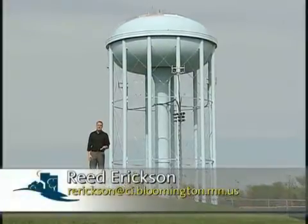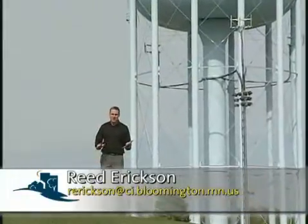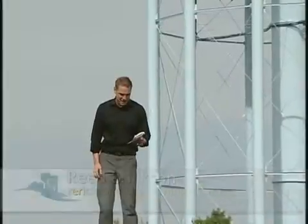Welcome to Bloomington Today. I'm Reid Erickson. Thanks for joining us. A Bloomington tap connects you to some of the best water in the state. It keeps us safe from disease because it's clean. Hydrants protect us from fire, which keeps our homes safe and insurance rates low. It supports the local economy — we need clean water for business. From soda fountain to washing machine, Bloomington tap water delivers.